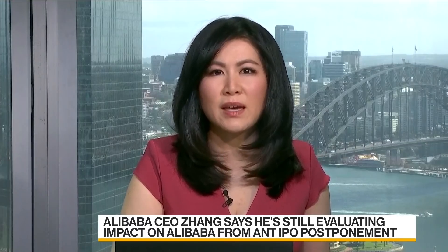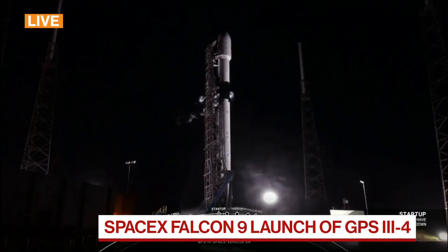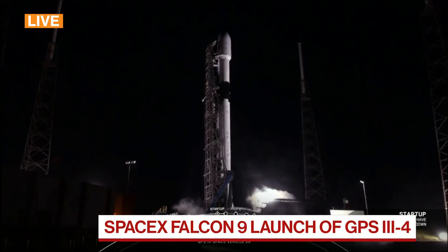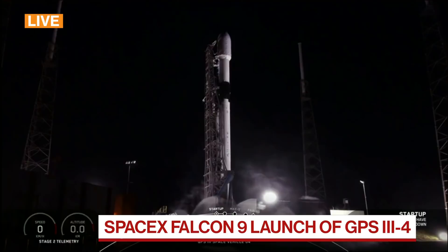And of course, we are waiting for the latest SpaceX launch happening shortly. The countdown for the launch of a SpaceX Falcon 9 rocket from Cape Canaveral Air Force Station in Florida with the U.S. Air Force's GPS-3 SB-4 navigation satellite. We've got 20 seconds to go until we see that launch. They were all set to take off at the beginning of October, but that was scrubbed. It looks like this is taking place now.